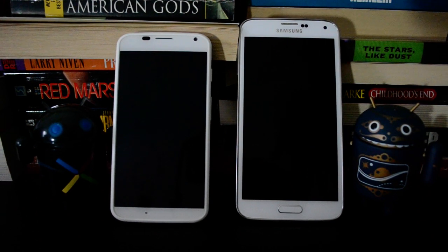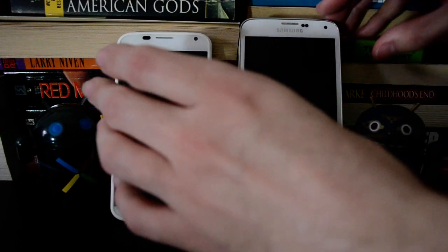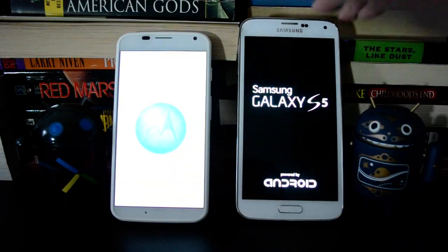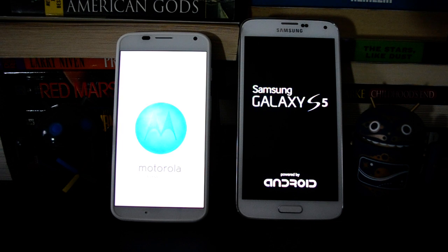The Moto X is much more modestly spec'd — it has a dual-core Snapdragon S4 Pro and a smaller screen — and of course the new Samsung Galaxy S5 has the quad-core Snapdragon 801 and it's a lot bigger. Just by virtue of the fact that Motorola has done such a good job with software, the Moto X has always been a pretty fast device, so I thought we might start these both up.